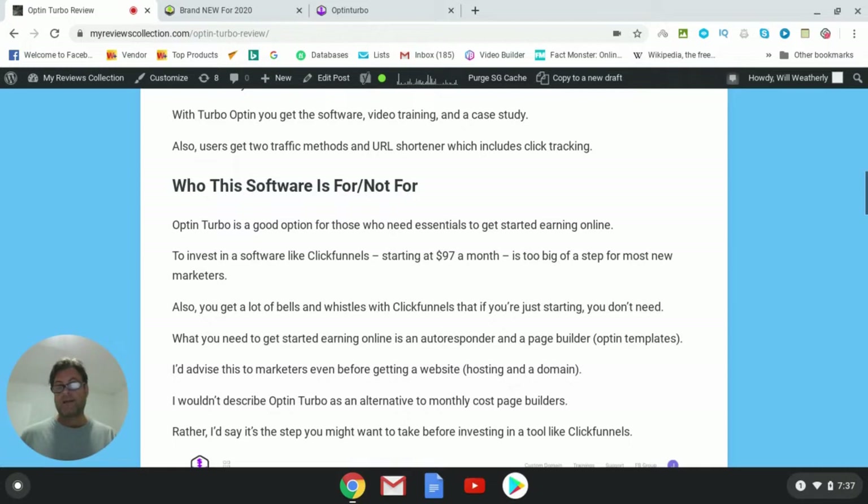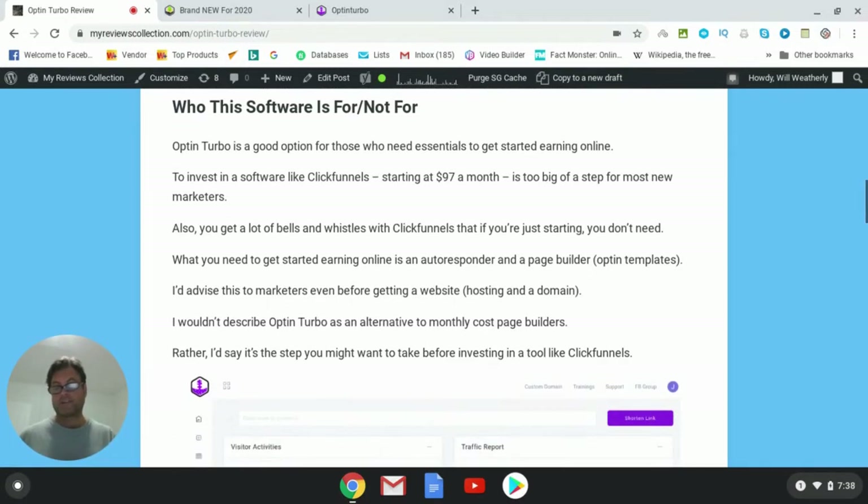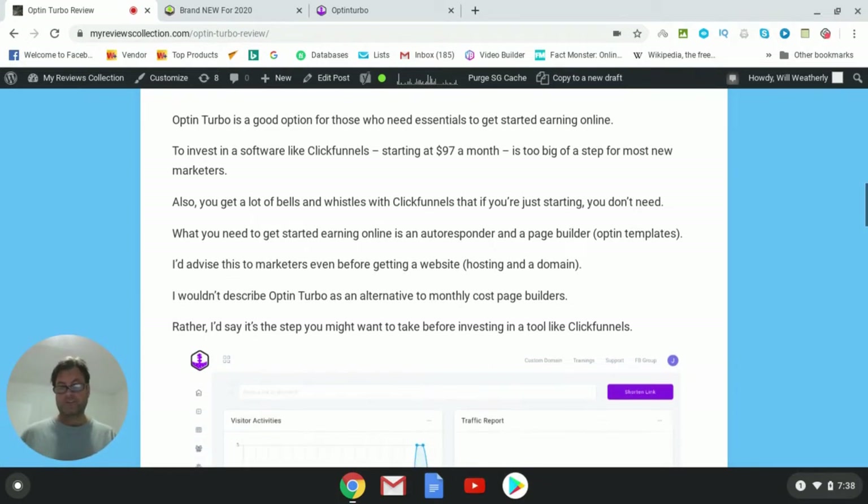With Optin Turbo, you're not going to have to invest monthly the way you do with some of these page builders, and you're not going to get all the bells and whistles that you're probably not going to use anyway. You're going to get a really good tool that will get you very nice landing pages and a high conversion rate from your opt-in forms. This is a great investment for anybody starting out. If you're already advanced and using ClickFunnels or other page builders and it's working for you, you can probably just stick with those.